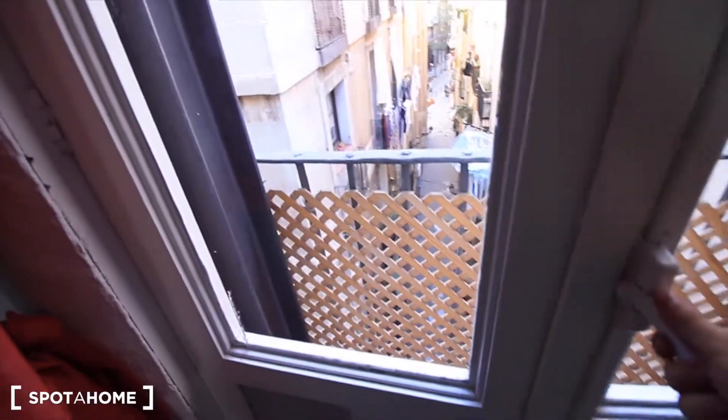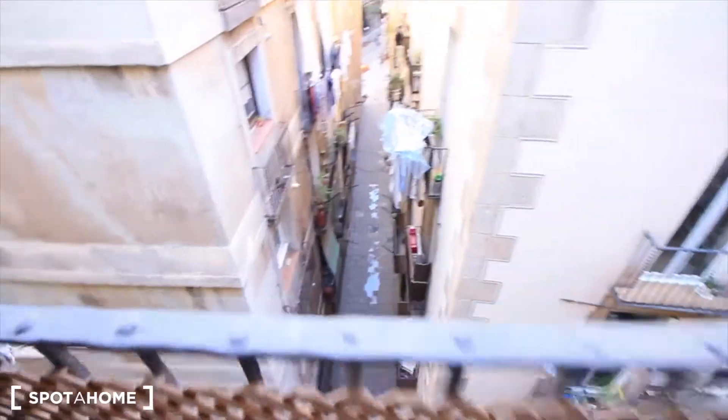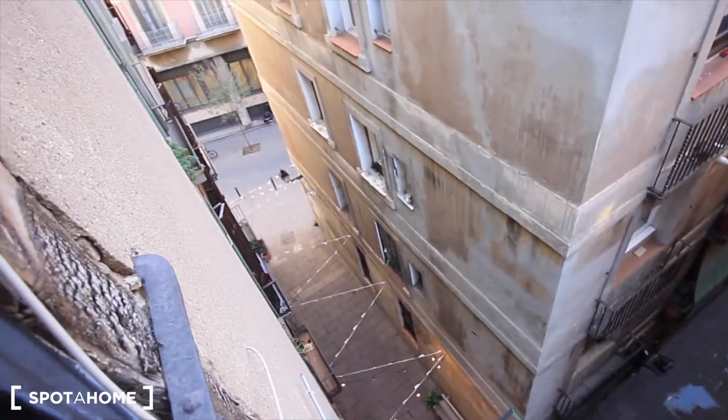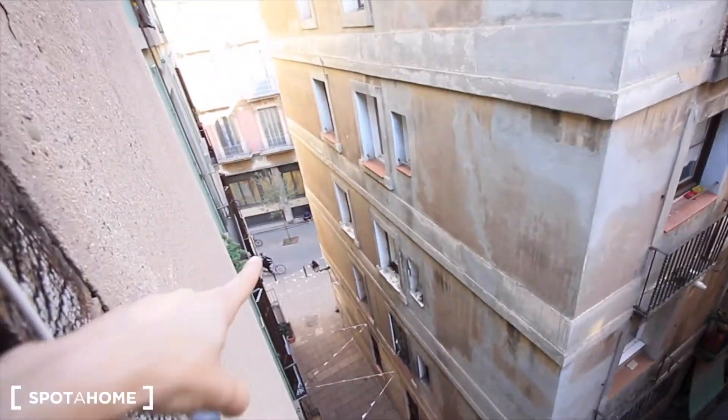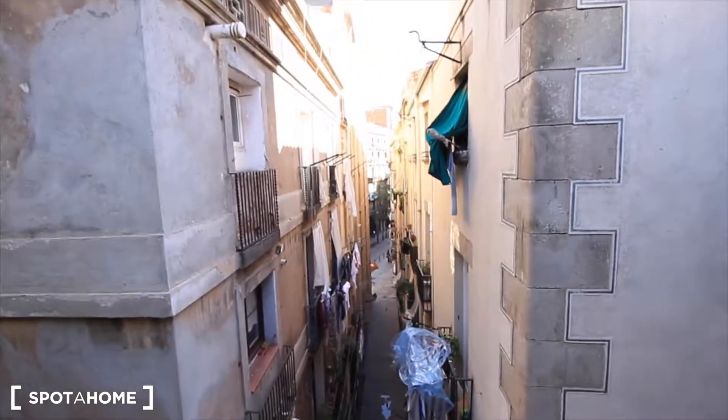Let's see the balcony to the street. This is street Curraghe with these lights. If you go that way, then to the left, then to the right, you will get to the park of La Ciutadella. If you want to go to the beach, go straight ahead — 15 minutes.